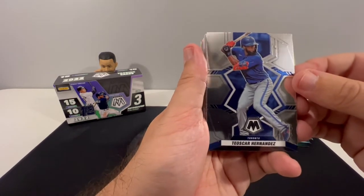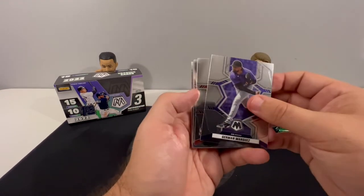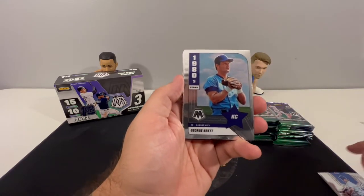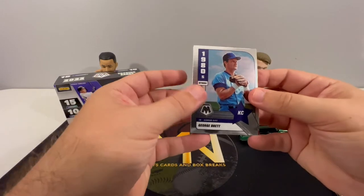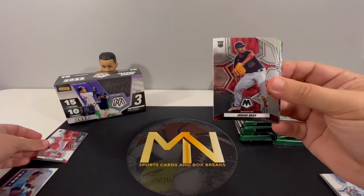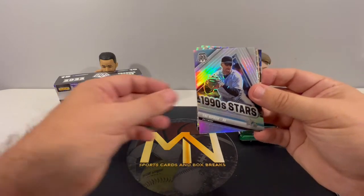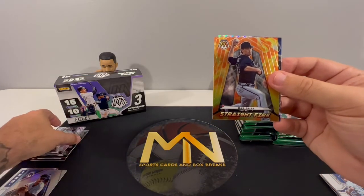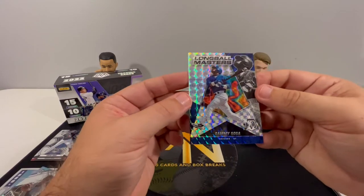We got Jordan and I really like the design this year. Dalton Varsho, Nicky Lopez, Trevor Bauer. One of the other cool parts to this year's set — they have Stars from Each Decade: 80s, 90s, 2000s, and 2010s. First rookie Lopez, Josiah Gray, Curtis Terry, and we have a 90s Stars silver Cal Ripken. Jimenez with a Mosaic — straight fire — and then a Max Fried. Nice looking card, and then a Sammy Sosa Long Ball Masters.